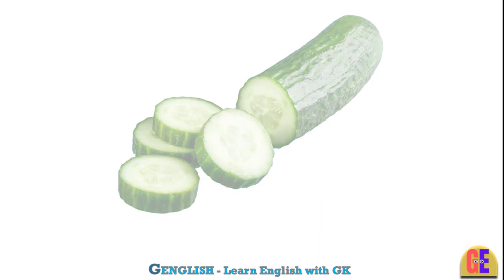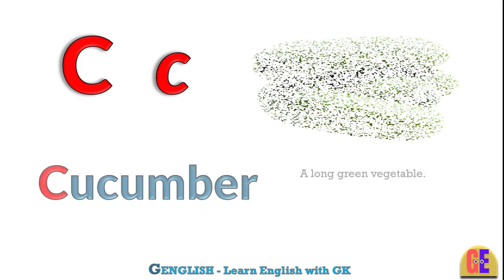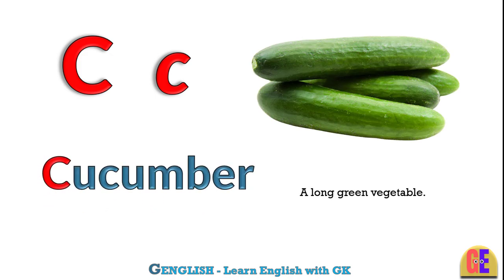Cucumber. C for cucumber. A long green vegetable.